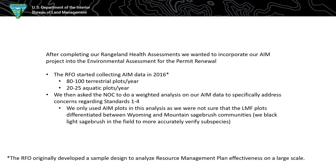After a couple years, I asked the NOC — because I like doing AIM in the field but I'm not a statistician — to do an analysis on our AIM data to address information regarding standards 1 through 4 that we could use on a scientific basis.